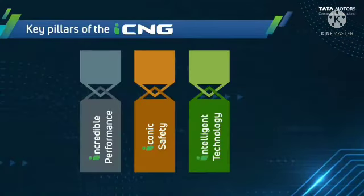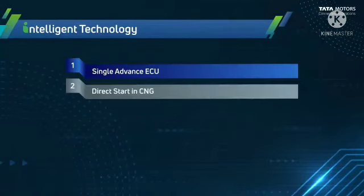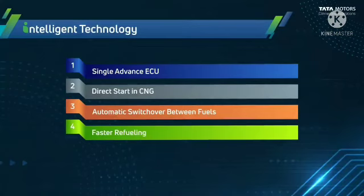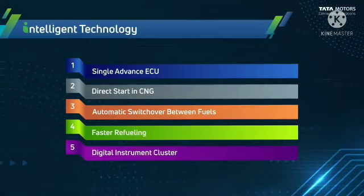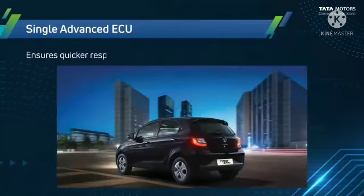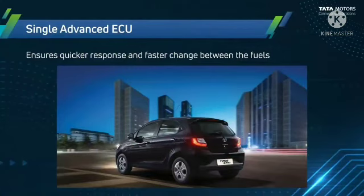Another key pillar is intelligent technology, which includes a single advanced ECU, direct start in CNG, automatic switchover between fuels, faster refueling, and a digital instrument cluster. The single advanced ECU ensures a quicker response and faster changeover between fuels.